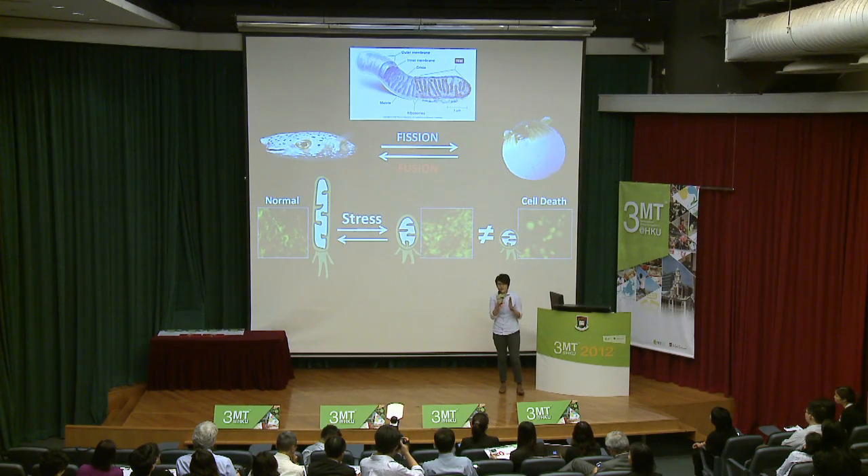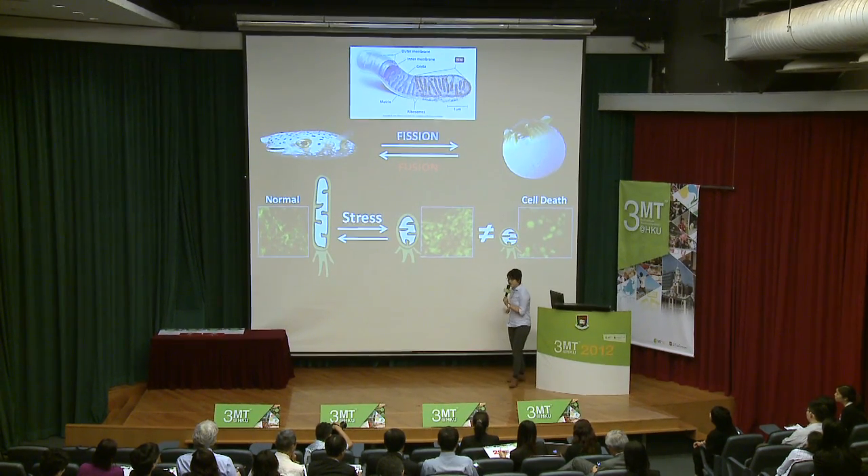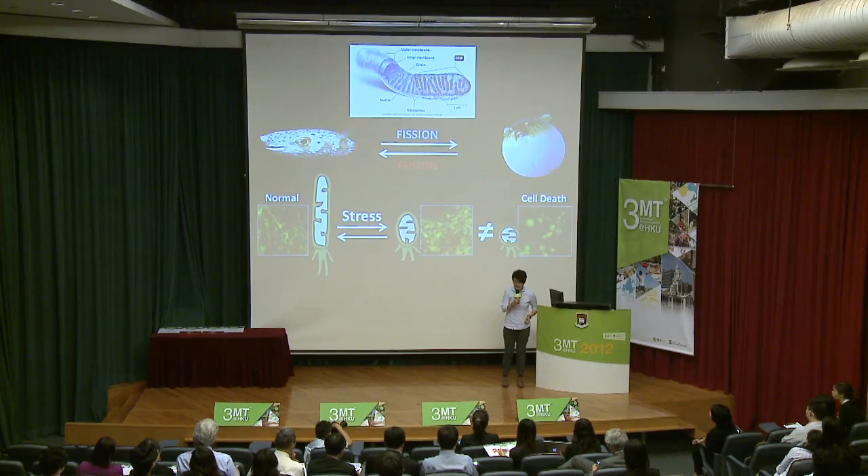So, at last, please allow me to conclude my talk today by using today's theme, 3MT. M and T stand for mitochondria as a transformer in cell. I've introduced you three different types of mitochondria: tubular in normal conditions, granular in early Alzheimer's disease, and round shape in cell death. Thank you very much.